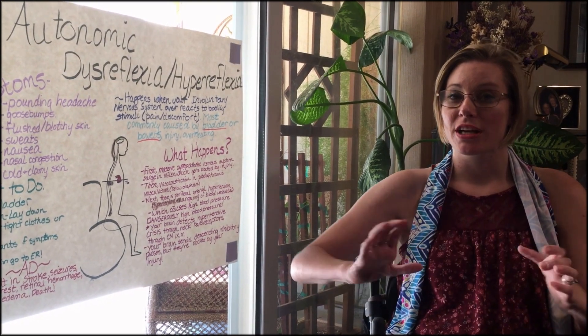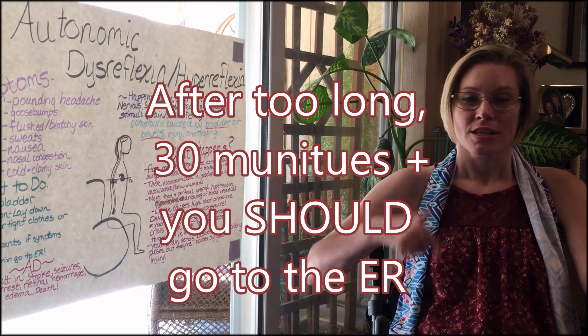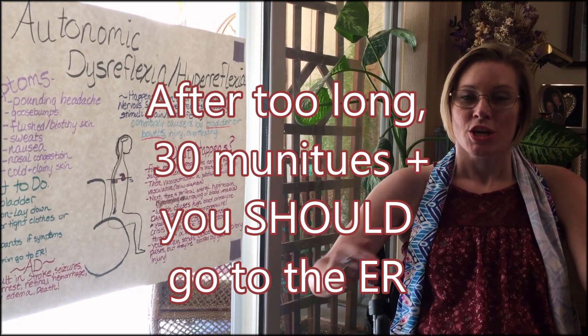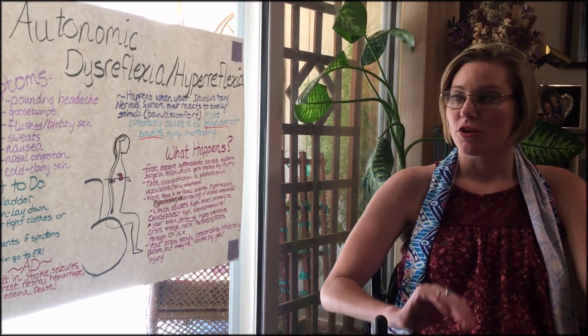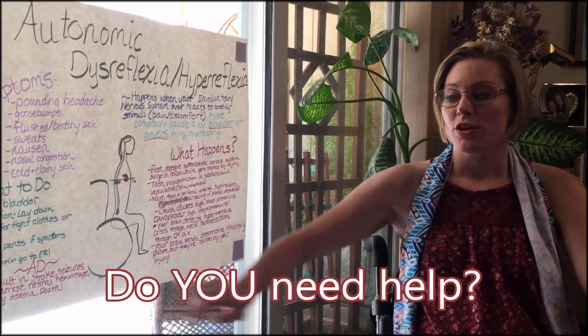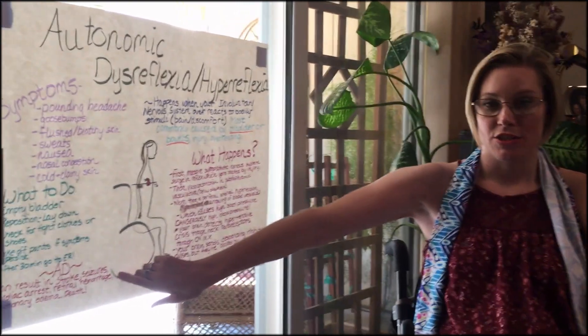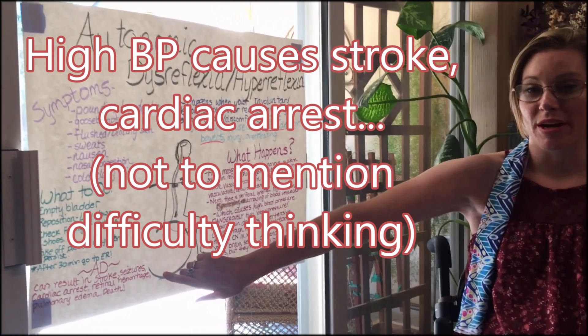After 30 minutes of high blood pressure, pounding headaches, and goosebumps and sweats, you need to go to the emergency room, because if your body can't solve this problem, it needs help. You could get a stroke, a seizure, cardiac arrest, retinal hemorrhage, pulmonary edema, or death.